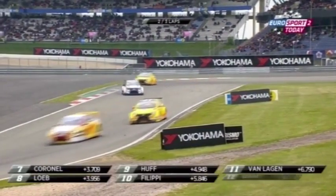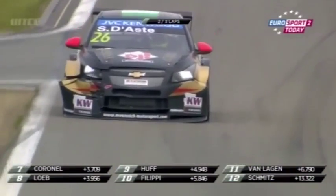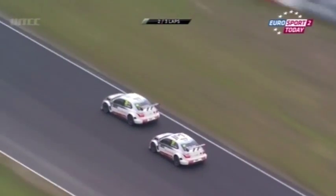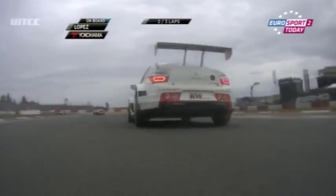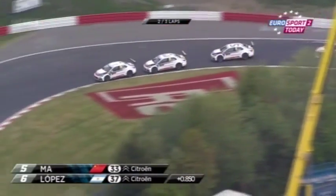The introductory battle of the Citroëns — it was Lopez trying to go by Ma, and he's still trying to go by Ma onto the Grand Prix circuit and up to the top. Marr's offline — here's a chance for Lopez. Ma somehow gets the nose tucked back in as they drop into Brunchen. But the big 'S' is for Seb Loeb behind, then Coronel and Huff.